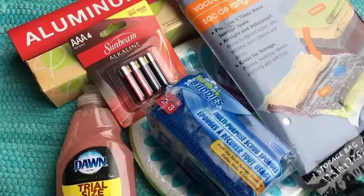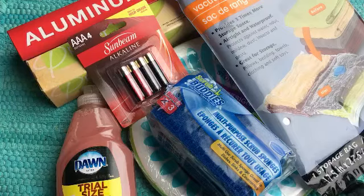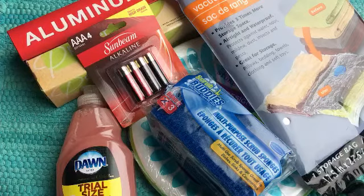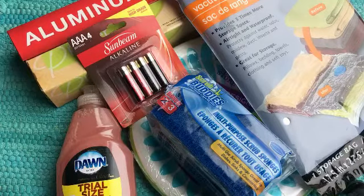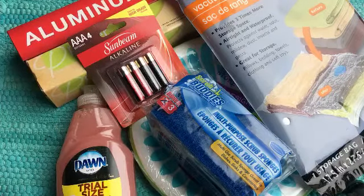Hi guys! Welcome to Simple and Delicious. This is Jessica and I have a Dollar Tree haul for you today. This is a collective haul of several different trips, but I wanted to share with you some of my favorite products that I continue to repurchase at Dollar Tree, in hopes that you guys can enjoy them as well. If you like this kind of video, please like and subscribe — I plan to do more like this in the future. In the comment section below, let me know what your favorite Dollar Tree product is. Let's get started!